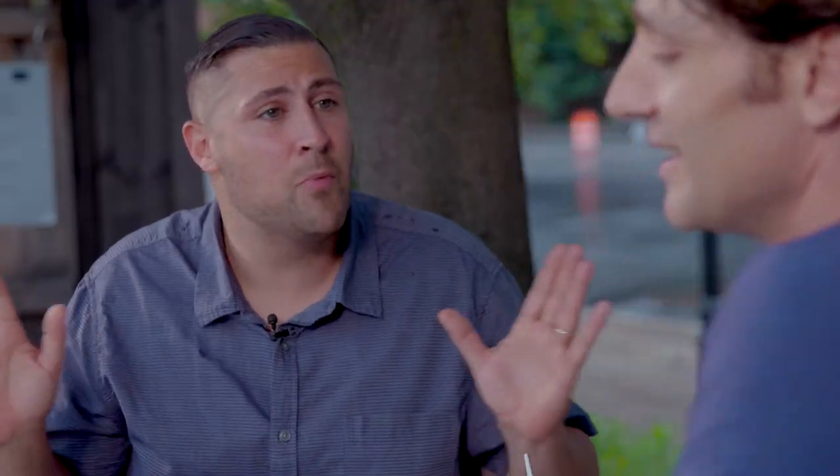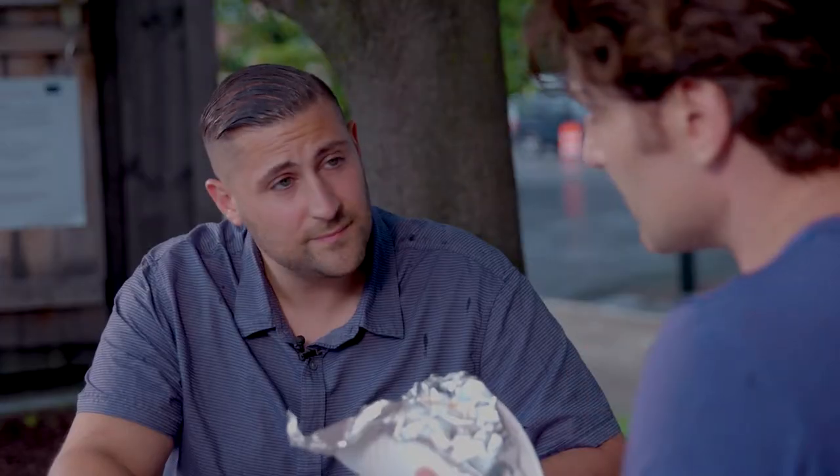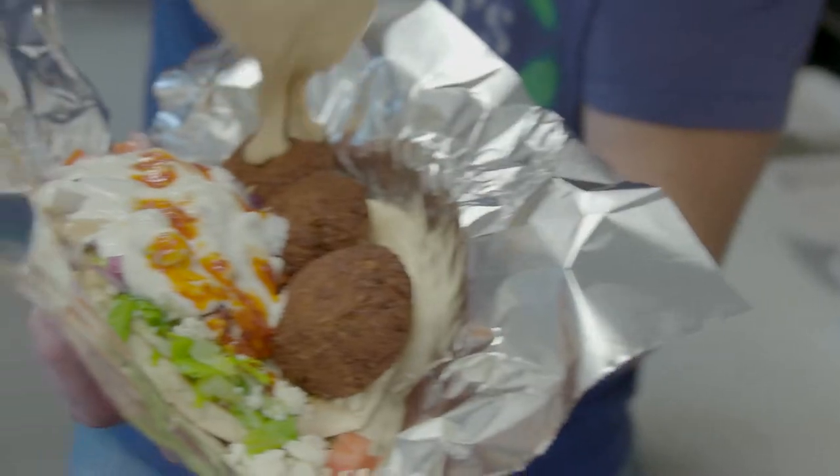It doesn't end there — there's more. The falafel sandwich has feta cheese, olives, tomatoes, onions, falafel, hummus, and white sauce. I can smell it from here with all that waving it around — you're teasing me.